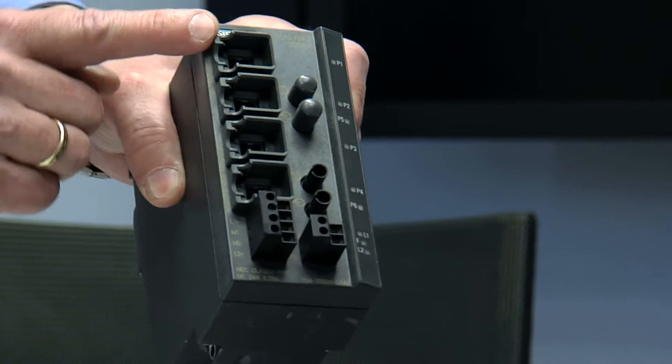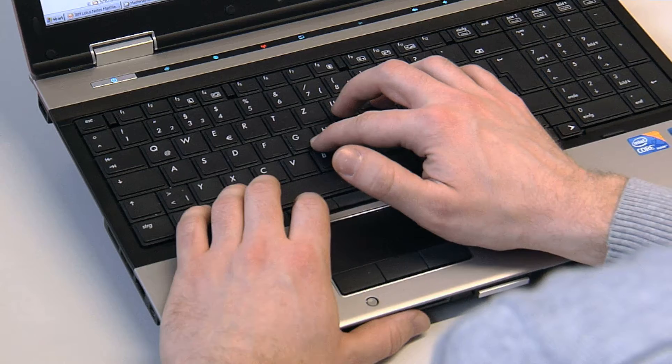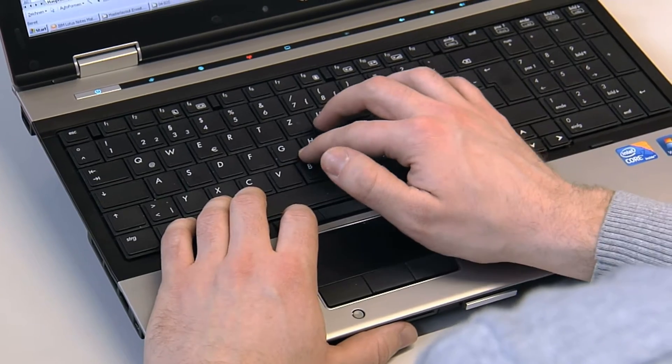As PROFINET is based on standard Ethernet mechanisms, it is also possible to connect PROFINET subnets to an office network, which we all know and feel comfortable with. I can then access production control data from my web browser running on my office PC.